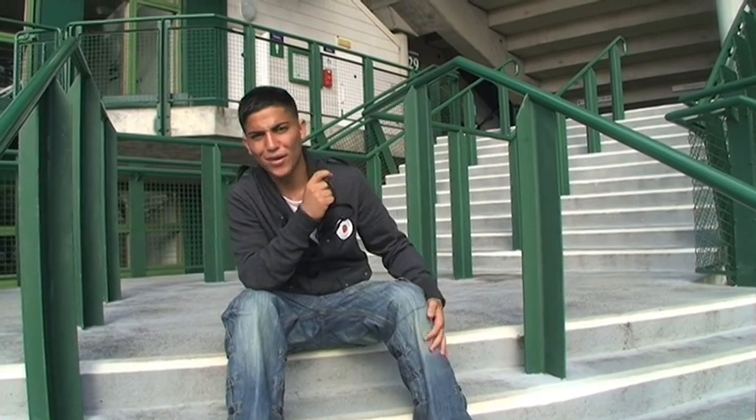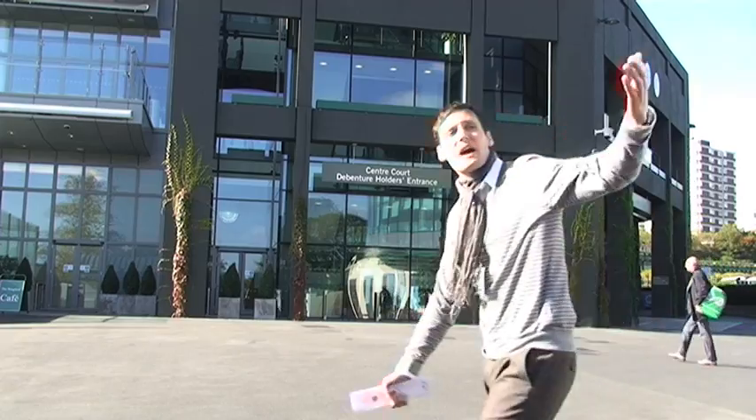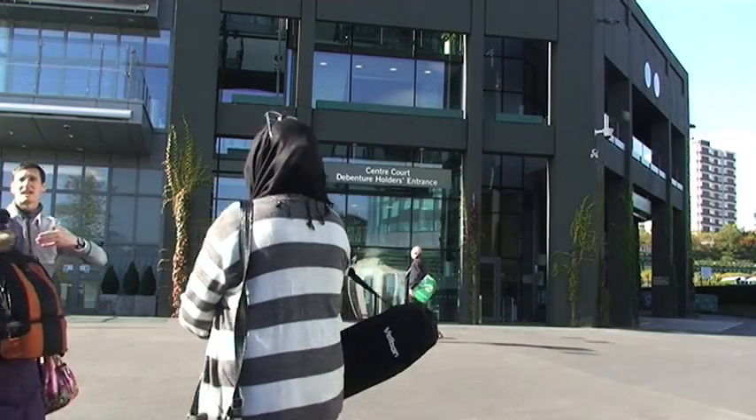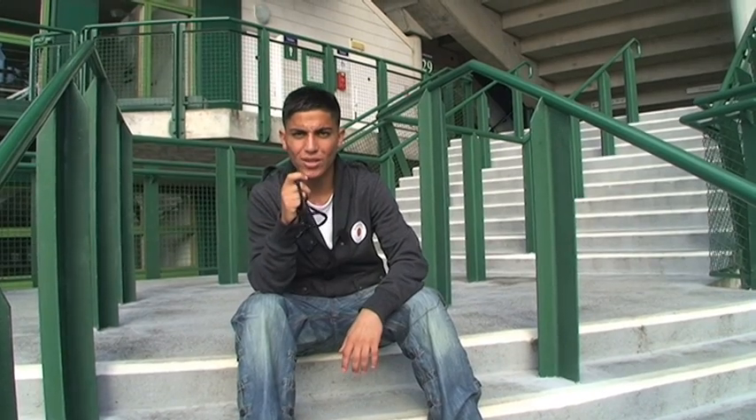We've just been going around and Ben, our tour leader, said people from all around the world used to come here — thousands and thousands of miles away.